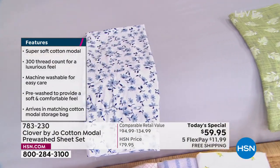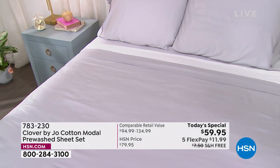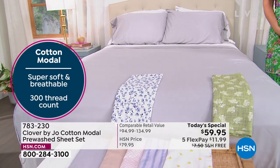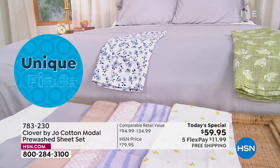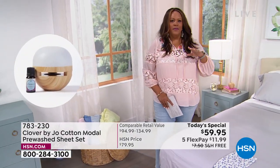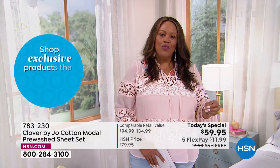These are 300 thread count sheets and they're machine washable for easy care. They're pre-washed to provide that ultra soft and comfy feel. If you want something super soft and breathable, that's what cotton modal is. It's in the clothing industry — they caught on very quickly that everybody wants natural fibers that are soft to your skin. With 100% cotton sometimes, you have to be careful — sometimes 100% cotton can be scratchy with no stretch to it.